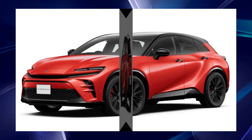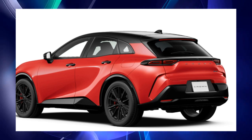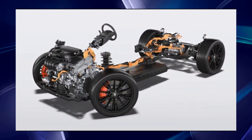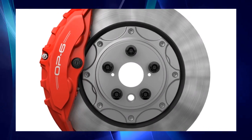Toyota also says that while maintaining the same design, special equipment suitable for the driving experience has been adopted, creating a sportier impression. Furthermore, it is equipped with a high-capacity lithium-ion battery and has a practical EV cruising range, making it both fun to drive and environmentally friendly.